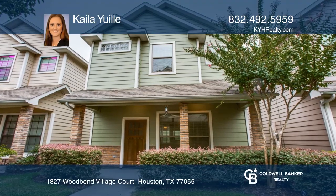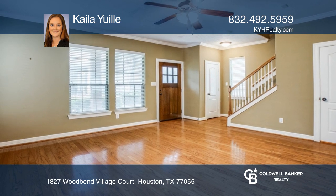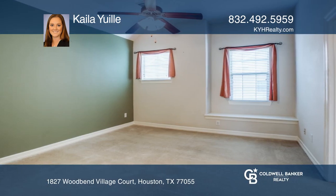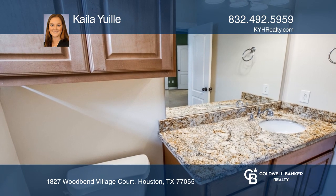This classic American craftsman style home is situated in the beautifully landscaped, gated community of Wood Bend Village. This well-taken care of home boasts two ensuite bedrooms upstairs. The kitchen includes granite countertops, gas stove, stainless steel refrigerator, and hardwood floors.